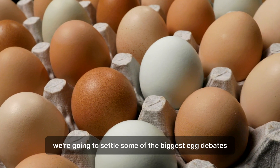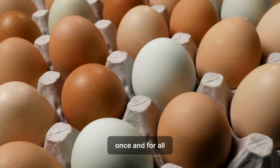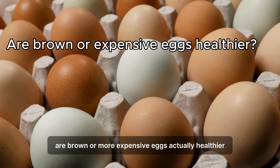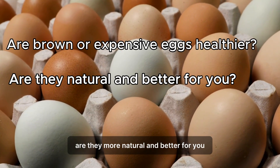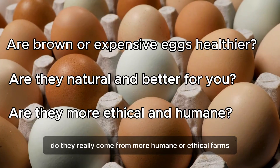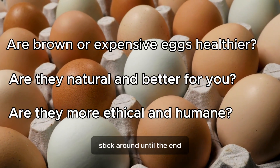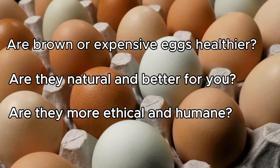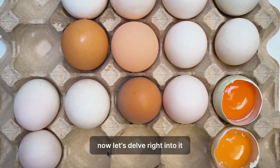In this video, we're going to settle some of the biggest egg debates once and for all. Are brown or more expensive eggs actually healthier? Are they more natural and better for you? And do they really come from more humane or ethical farms? Stick around until the end, because the truth might just surprise you. Now let's delve right into it.